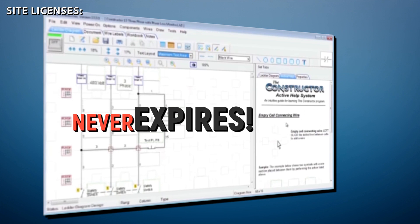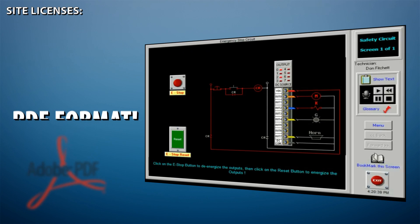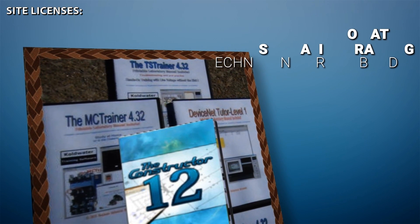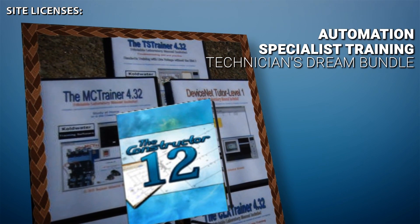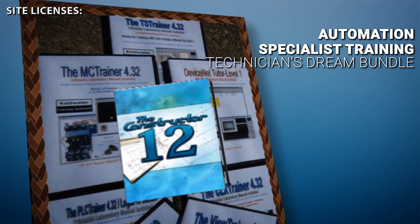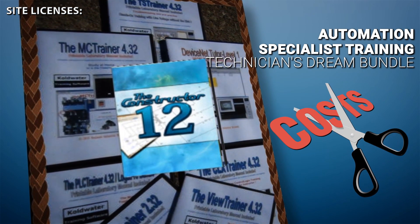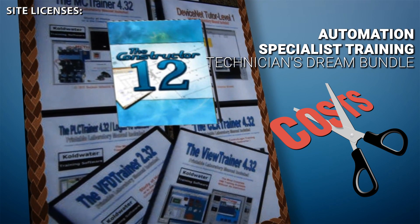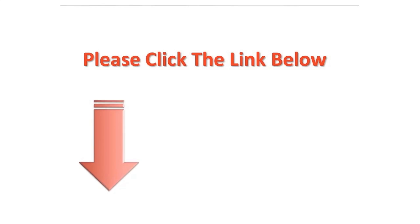Each course has a built-in lab manual in PDF format so you can print it out. The Technician's Dream Bundle site license results in a super low cost per employee or student. Hurry while the offer lasts — click the link below in the comment area to learn more.